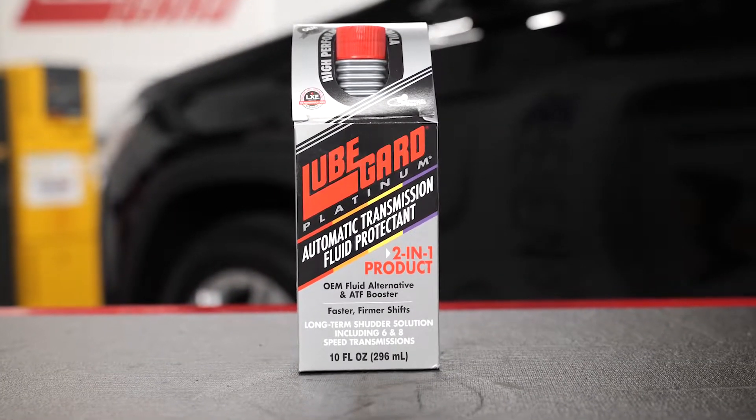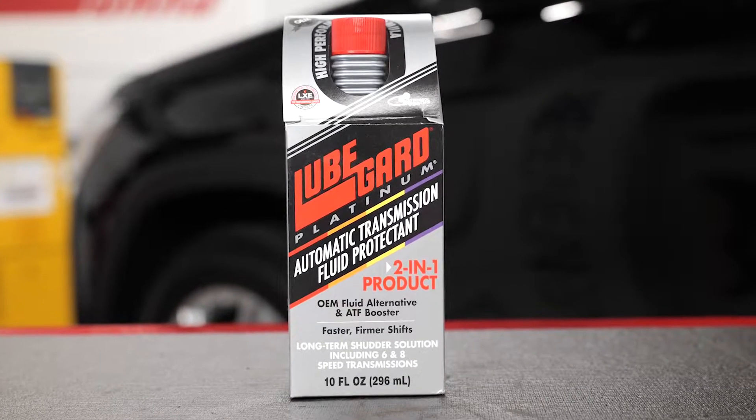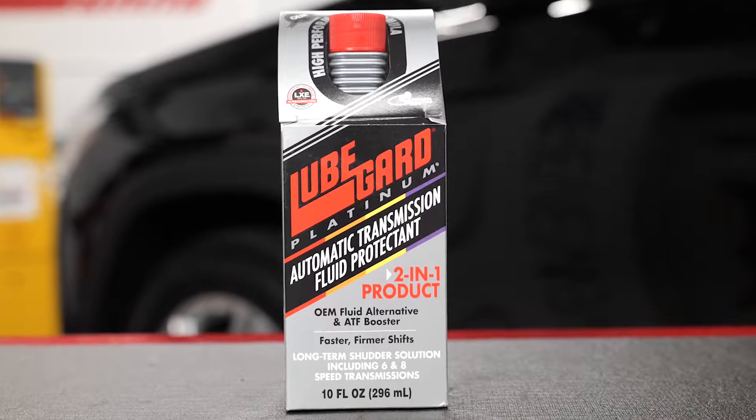The shutter was eliminated. The testing also shows that Platinum provided control and stabilization of the fluid friction at a constant level throughout the test.